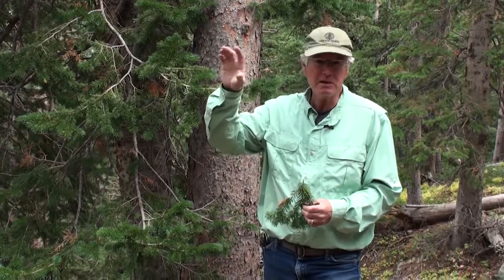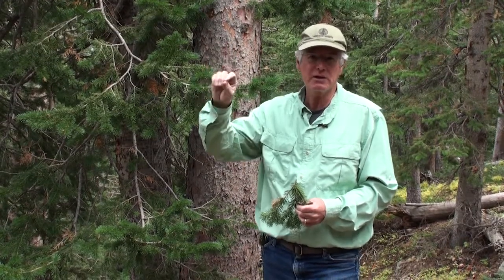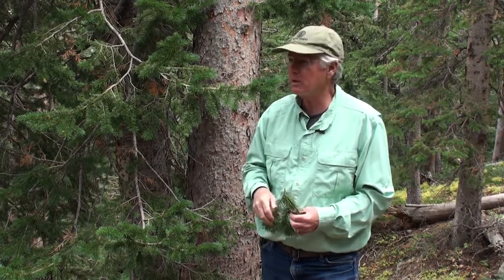So here we are now in the spruce-fir forest. This is the subalpine zone, the upper treeline forest here in Colorado, and quite a bit through the Rockies – not just the central Rockies, but all the way into the northern Rockies.